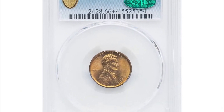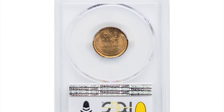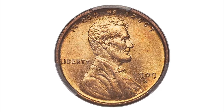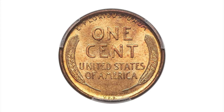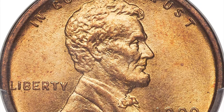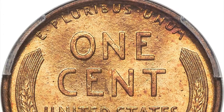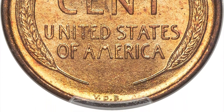This is a 1909 SVDB Lincoln cent in mint state 66 plus. This issue's mintage of 484,000 pieces is by far the lowest in the series, a distinction that was recognized from the beginning of the Lincoln cent's debut and a chief driver behind this issue claiming key date status, thus commanding moderately high availability in most grades.